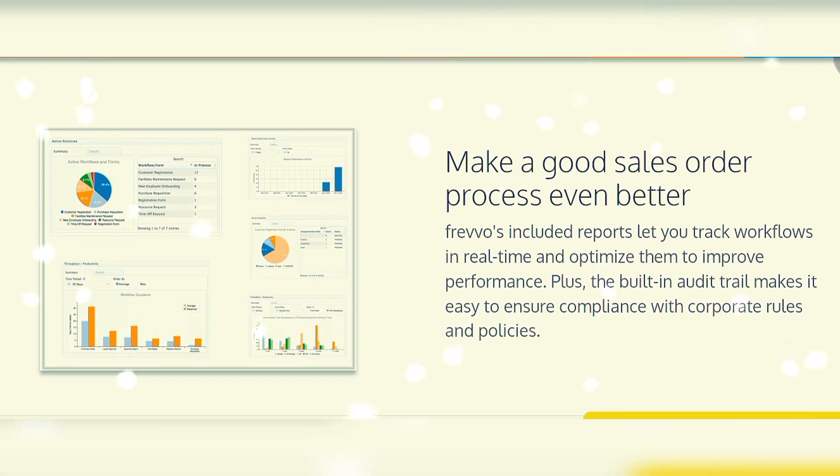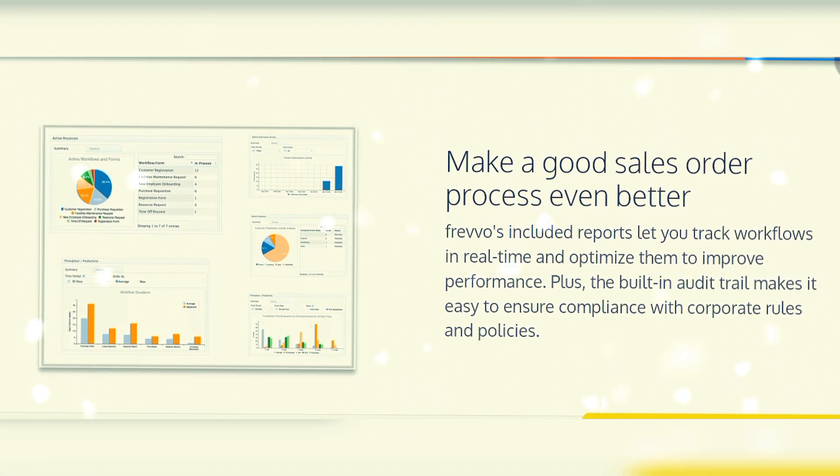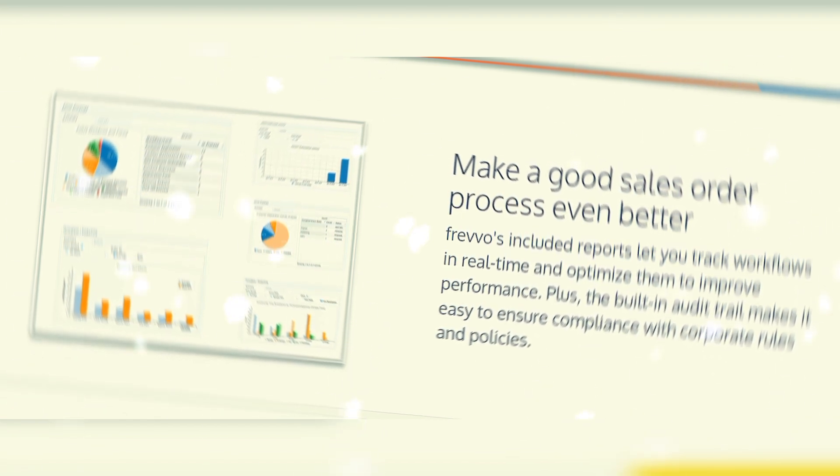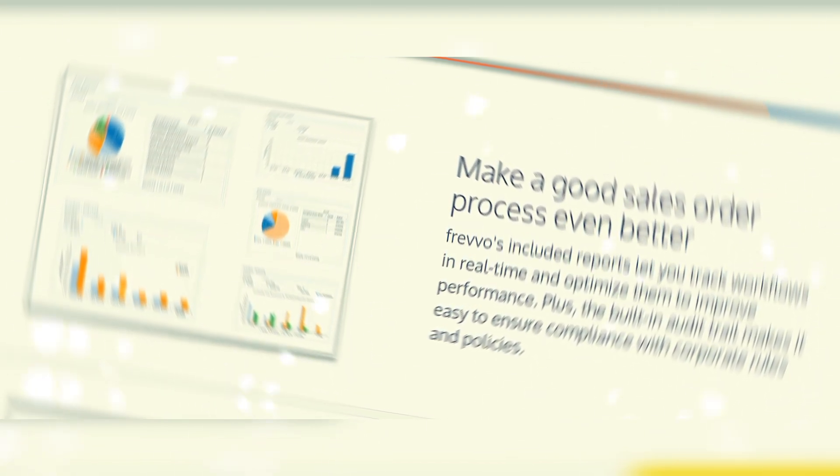Make a good sales order process even better. Built-in reports let you track workflows in real time and optimize them to improve performance. Plus, the built-in audit trail makes it easy to ensure compliance with corporate rules and policies.